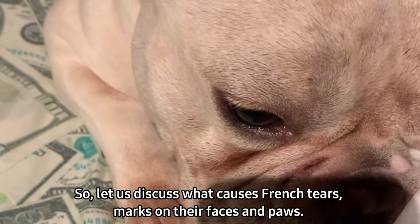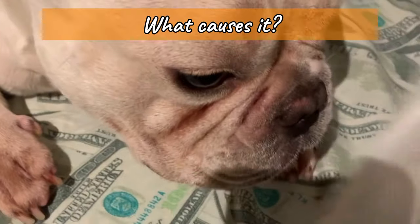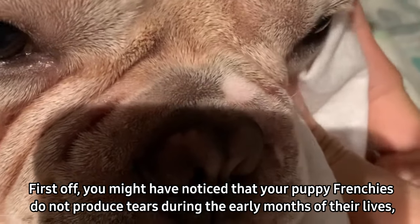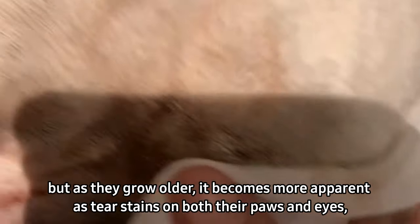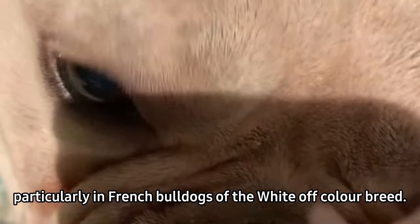Let us discuss what causes French bulldogs' tear marks on their faces and paws. You might have noticed that puppy Frenchies do not produce tears during the early months of their lives. But as they grow older, it becomes more apparent as tear stains on both their paws and eyes, particularly in French bulldogs of the white or off-color breed.